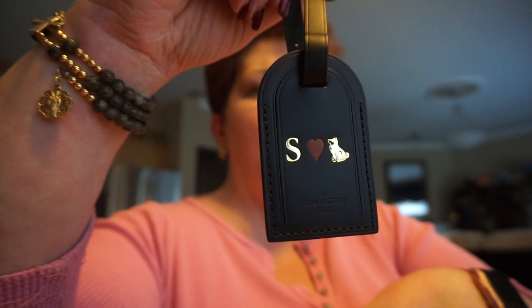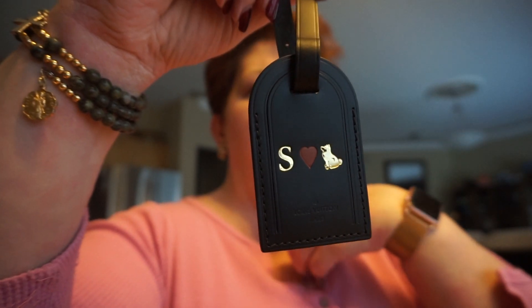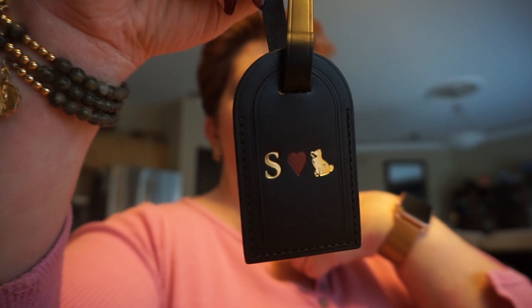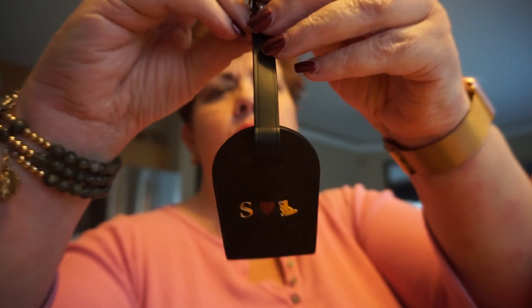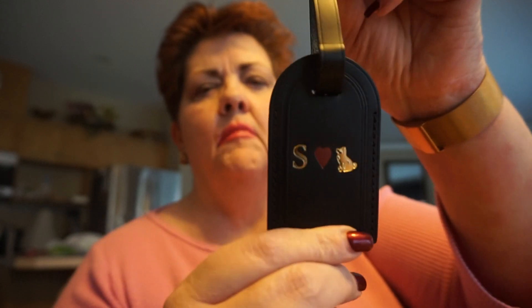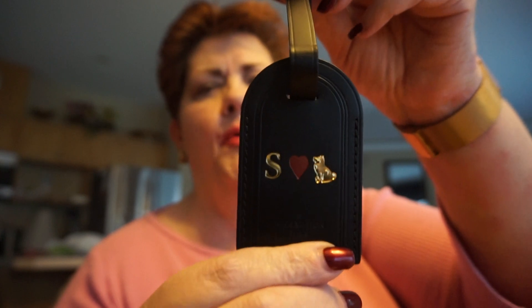This turned out better than I thought! It's my large luggage tag in the same black coated leather. It has an S in gold, a red heart, and the new dog stamp. That's going to go on my vintage epi green speedy 25 that my husband bought me for Christmas, which I just love.